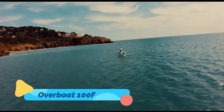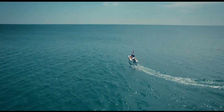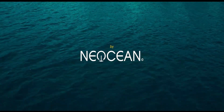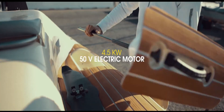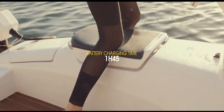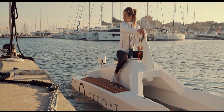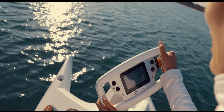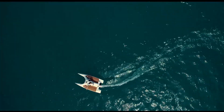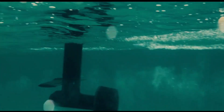The Overboat 100F is a compact electric hydrofoil catamaran that offers an effortless and eco-conscious way to glide across the water. Designed with simplicity and innovation in mind, the Overboat features automated systems and intuitive controls that make it accessible even for first-time operators. Thanks to its hydrofoil technology, the Overboat lifts above the surface of the water, providing a smooth and quiet ride while minimizing environmental impact.